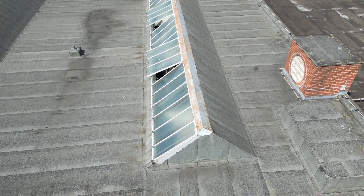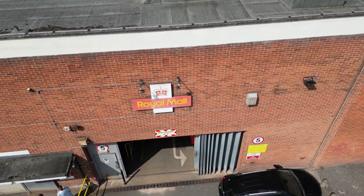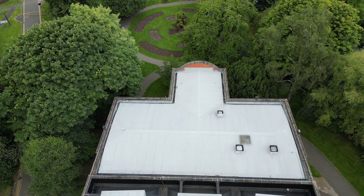Next we have a building which is definitely going to be demolished - the windows are open, the birds are flying over the top, and it is the Royal Mail sorting office. It's in Justice Walk anyway.